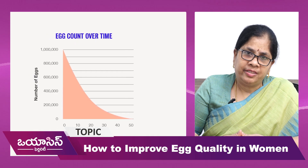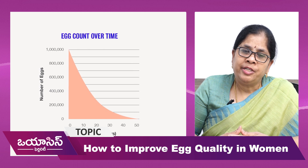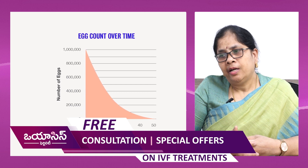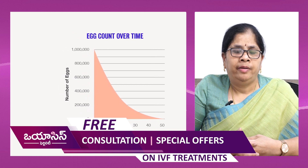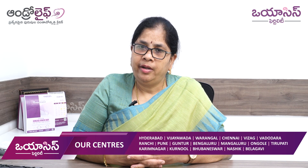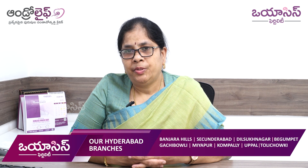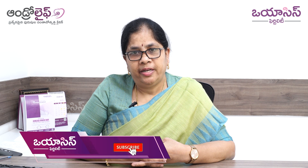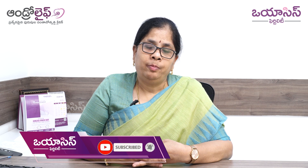The last factor is age. We cannot reverse age — as age increases, egg numbers and egg quality decrease. If you want to postpone pregnancy into your late 30s and early 40s, you should consider the social freezing option. I hope you will practice these tips and improve your egg quality. Thank you.